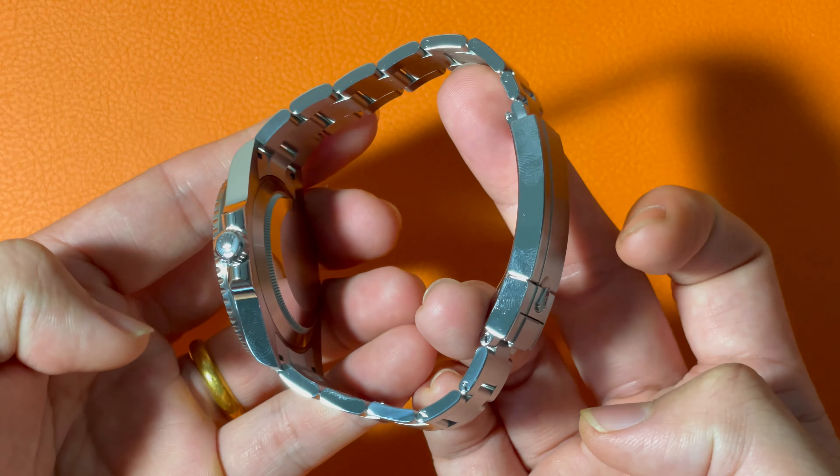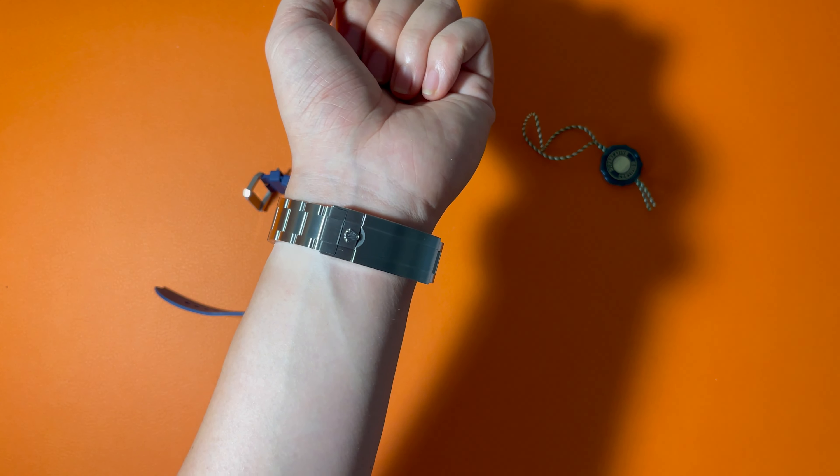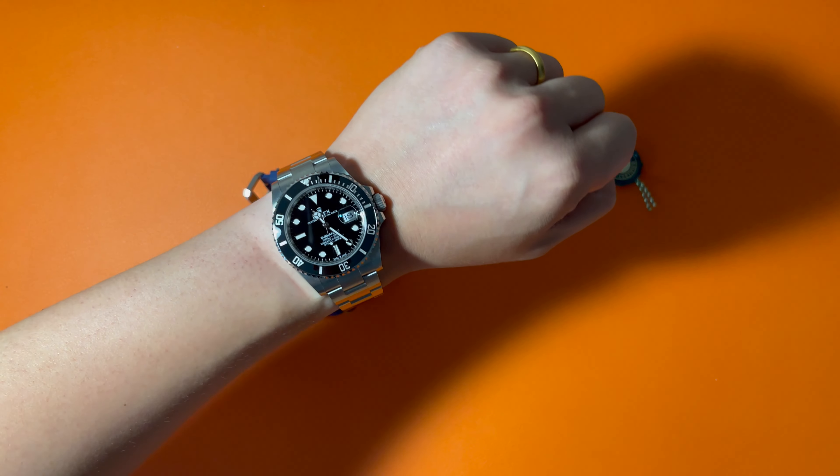Today, I'm wearing my Blancpain 5015. As a typical stainless steel watch with steel bracelet, it has noticeable weight on the wrist, but it doesn't make you feel bulky. It is a very balanced, luxury-heavy feeling. Even marketed as a diving watch, this Rolex Submariner is extremely versatile — it can easily handle both formal and casual attires. That's also why a lot of people choose this watch as the only watch in their daily wearing.